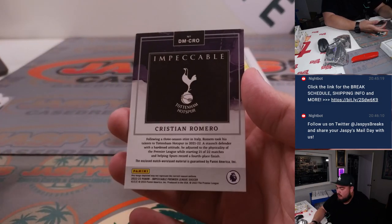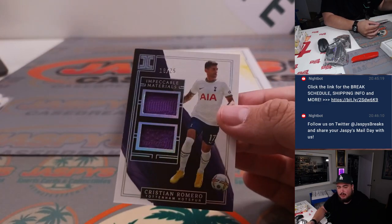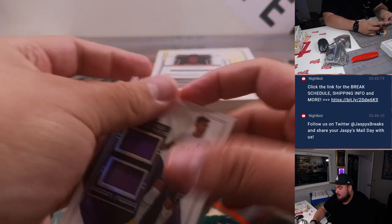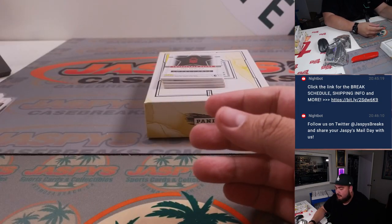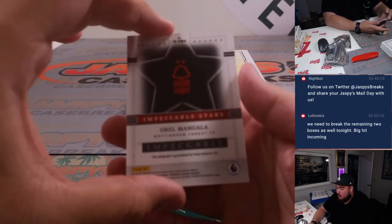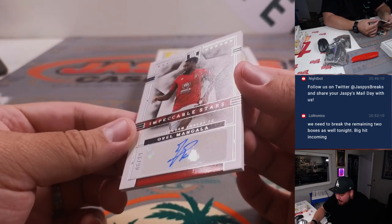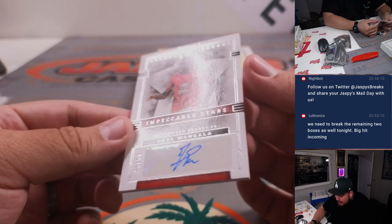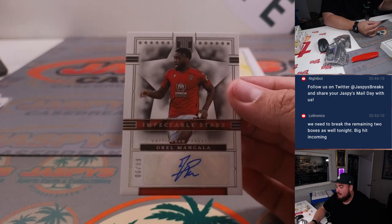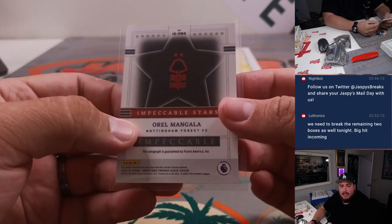First one here is Christian Romero — nice little patches there, 18 out of 25. Spot A is Ryan. Again, some very sharp stuff with Impeccable. Then we have Aurel Mangala, Impeccable Stars Auto for Nottingham Forest FC, 6 out of 99. The 6 goes to Nathan.